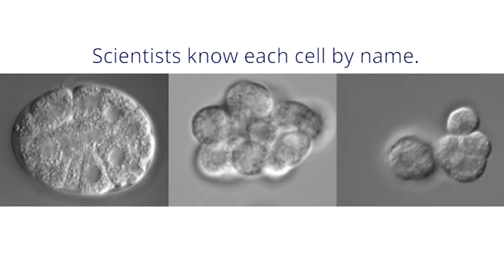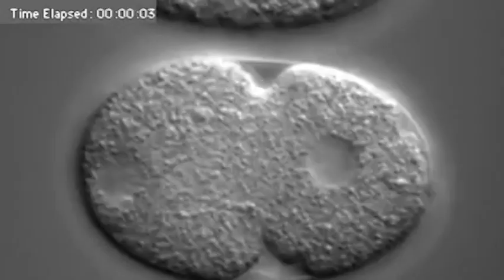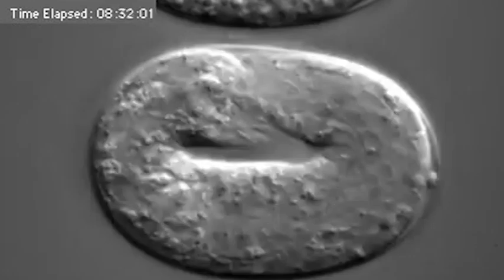all the way to when they form those thousand cells, and give each one of those cells a name. It has all the tissues that we have, so with very few cells that are cells like ours, we can watch all those cells. And this organism develops from embryo to adult in three days,